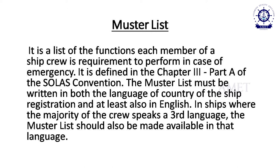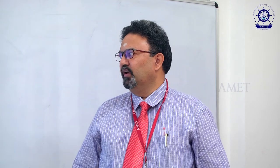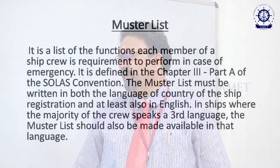The muster list is a list of functions each member of the ship's crew is required to perform in case of emergency. It is defined in Chapter 3, Part A of the SOLAS convention — International Convention for Safety of Life at Sea. The muster list must be written in the language of the country of the ship's registration and also in English. Where a majority of the crew speaks a third language, it should also be available in that language.